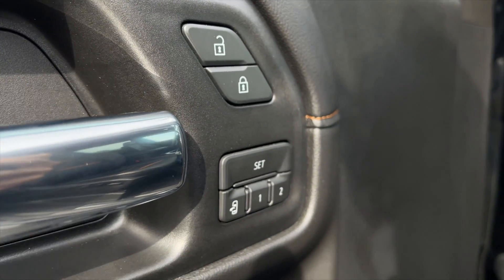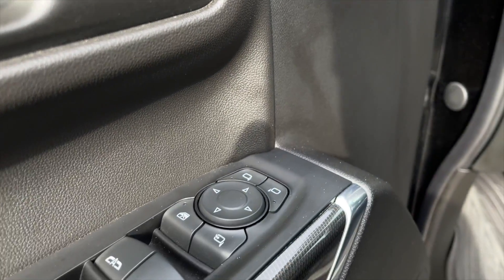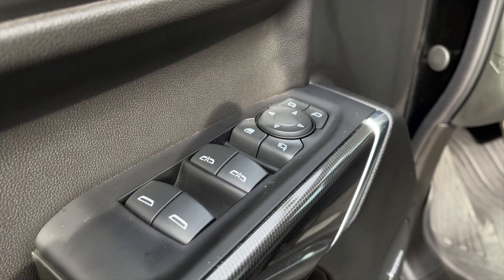For your power interior accessories you get power locks, memory driver seat settings, power mirrors, power folding mirrors, and power windows.